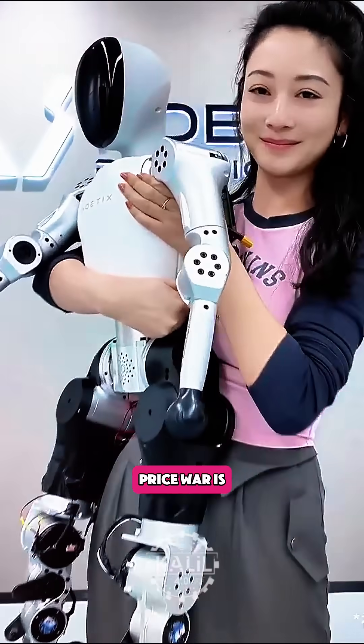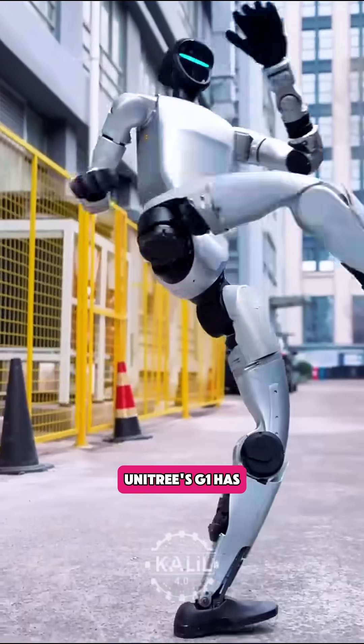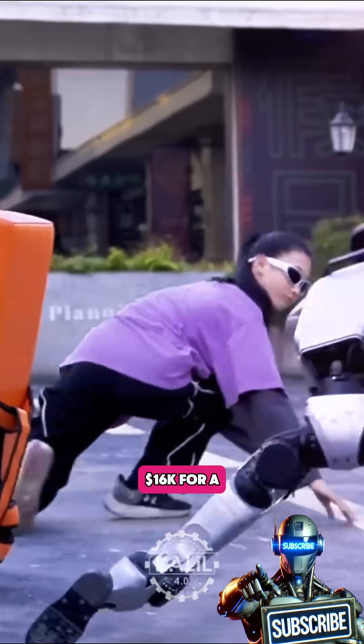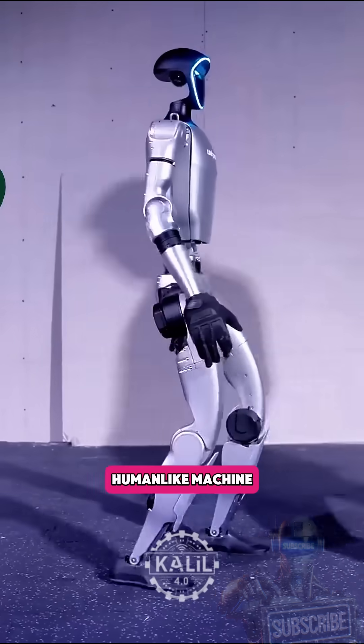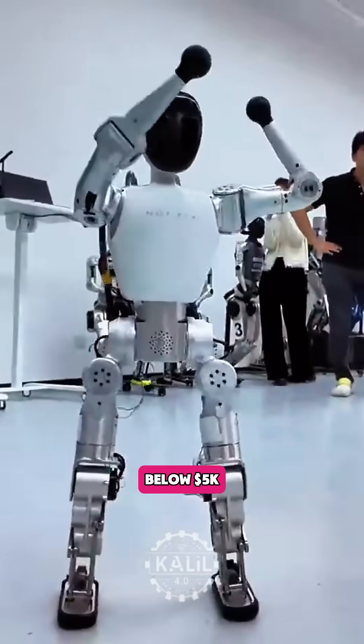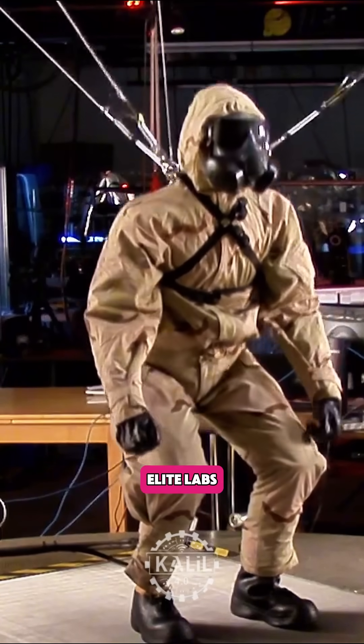China's humanoid robot price war is getting crazy. The success of Unitree's G1 has touched off a race to the bottom. Just months ago, $16,000 for a remote-controllable human-like machine was considered shockingly cheap. Now they're dropping below $5,000 with research-grade configurability once reserved for elite labs.